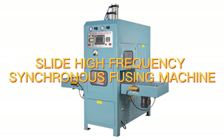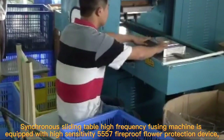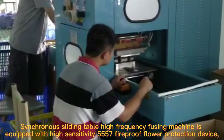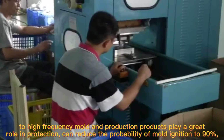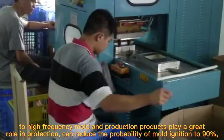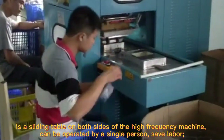Slide High Frequency Synchronous Fusing Machine. The synchronous sliding table high-frequency fusing machine is equipped with a high-sensitivity 557 fireproof protection device. Two high-frequency molds play a great role in protecting production products, and can reduce the probability of mold ignition by up to 90%. It is a sliding table design on both sides of the high-frequency machine.